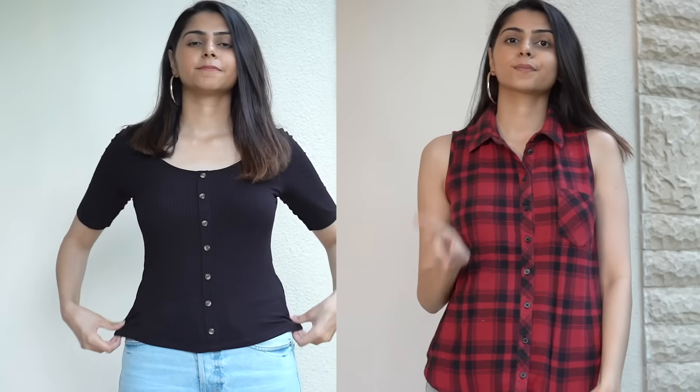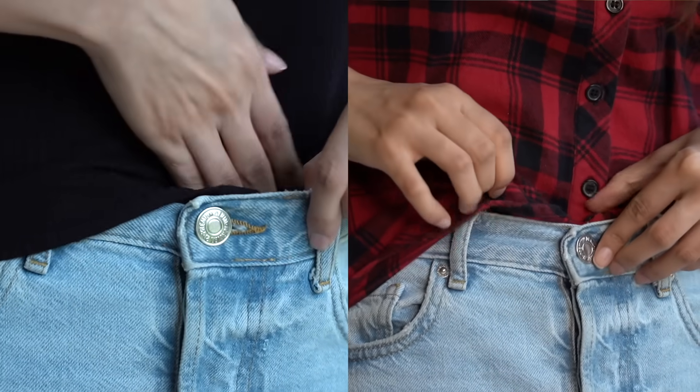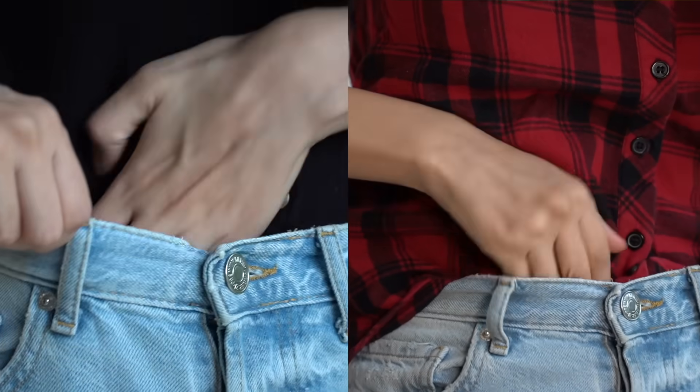Tip number one is to always tuck in your shirts, t-shirts, or even sweaters during winter season. It makes your outfit look sharper and gives the illusion of longer legs, because more of your bottom — whether that's trousers, jeans, or pants — is visible. So technically it will show more of your legs, making you look slightly taller. This is a great tip for shorter girls as well.